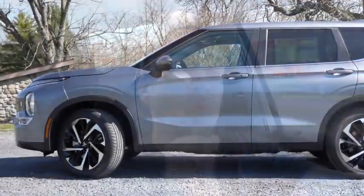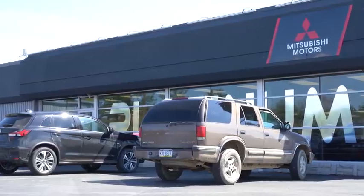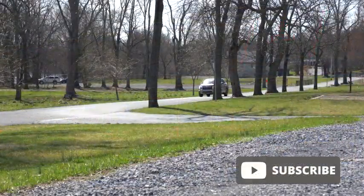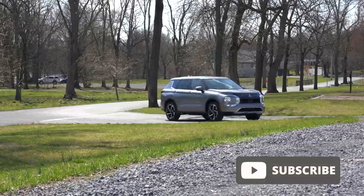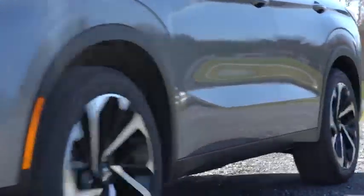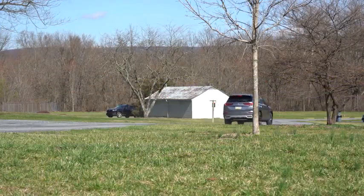Welcome back to another one. If you are new to the channel, I am Gold Pony — I do new car, truck, and SUV reviews on YouTube. Today we are in the new 2022 Mitsubishi Outlander, courtesy of Platinum Mitsubishi in Mechanicsburg, PA. For more information on their inventory, feel free to check out the link in the description box below.